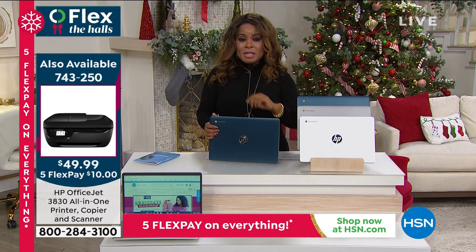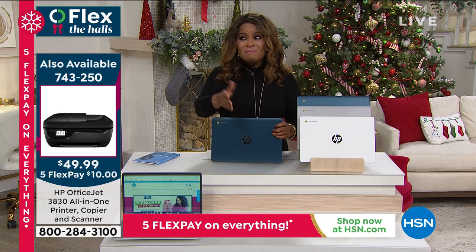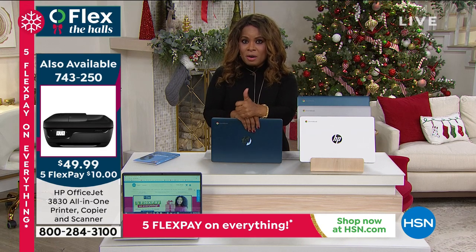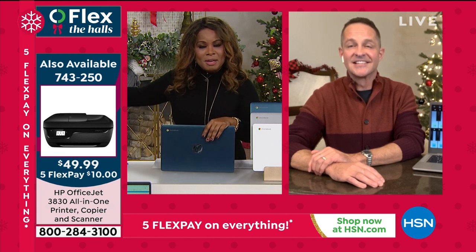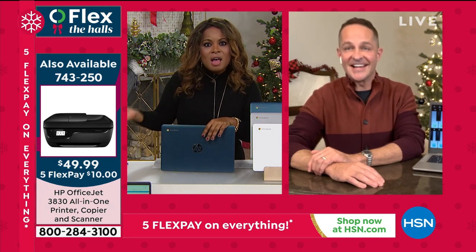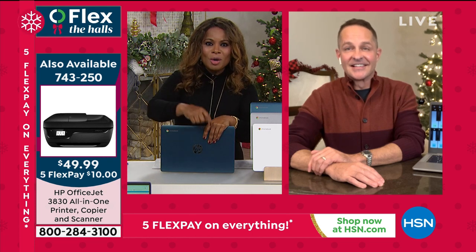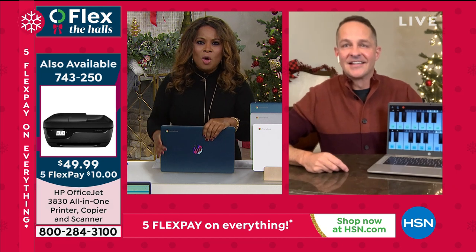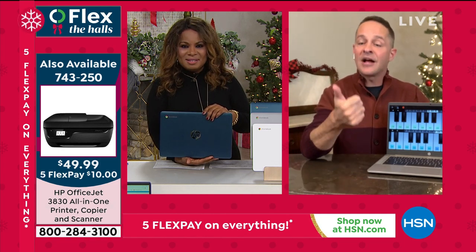It's a printer, copier, and scanner for less than $50. A lot of people spend $50 just to buy ink for an old printer — today you can order a brand new printer for $50 or $10 on a major credit card. The HP all-in-one has a 2.2-inch full touchscreen for copy, scan, and print functions. It's a red-hot seller.